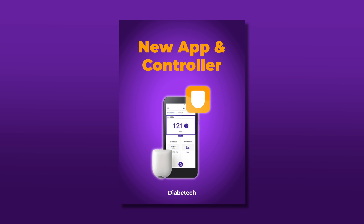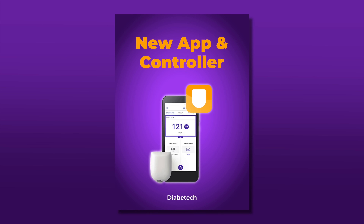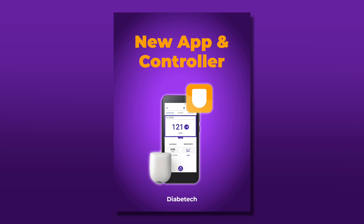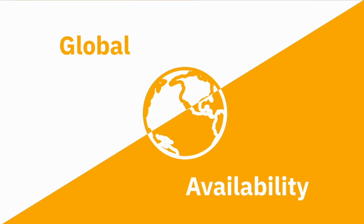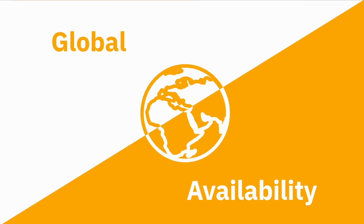Along with the enhanced algorithm on Omnipod 6, there will be a new app and controller. They say it's designed to be easier to train with and easier for people with diabetes to use. Not many more details there, but it sounds like there will be a new app. I only hope that people who are on Omnipod 5 worldwide finally gain access to the iPhone app currently only available in the US, because I know a lot of people want it.